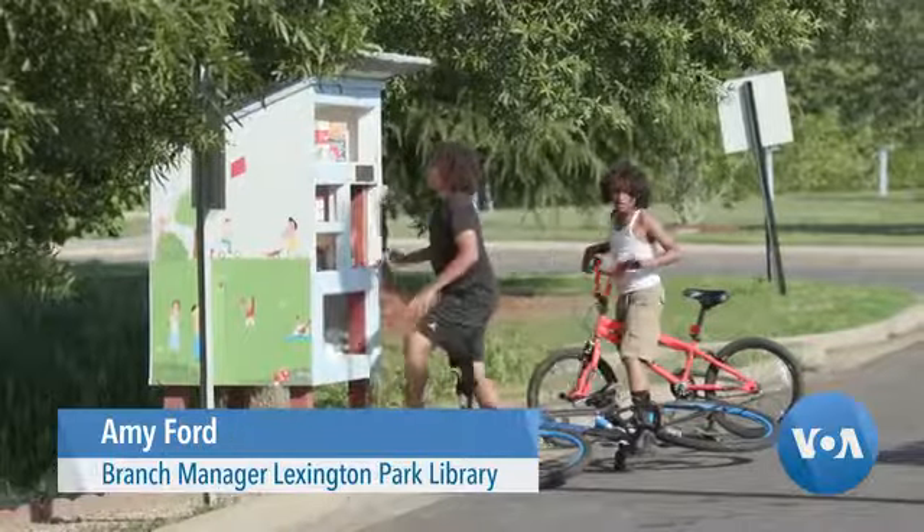A library is a community connector, so we were really interested in getting people all the resources they need, including food if necessary.